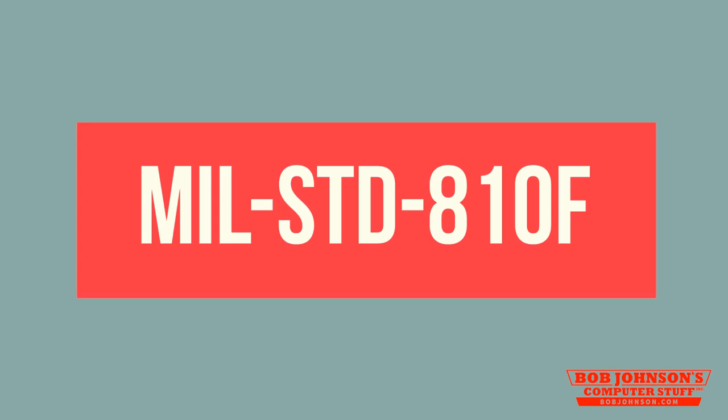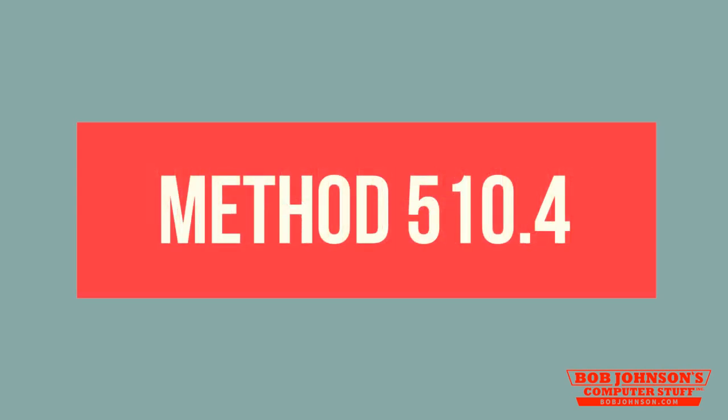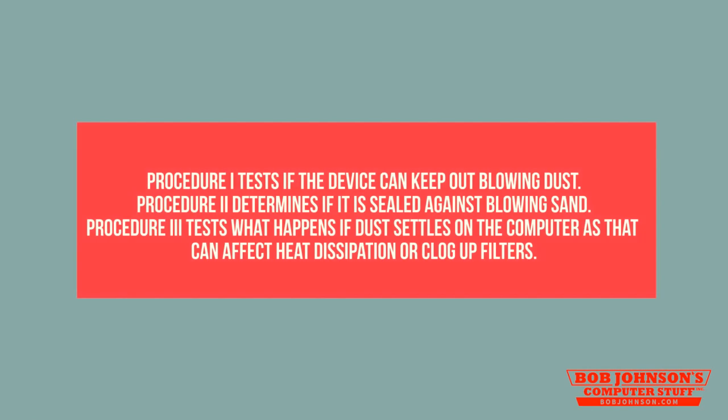The Military Standard 810F test includes Method 510.4, which determines three levels of dust and sand resistance. Procedure 1 tests if the device can keep out blowing dust. Procedure 2 determines if it is sealed against blowing sand. Procedure 3 tests what happens if dust settles on the computer, as that can affect heat dissipation or clog up filters. Since the Toughbook 29 has survived these tests, in theory, it should be able to survive the atmosphere of Mars.